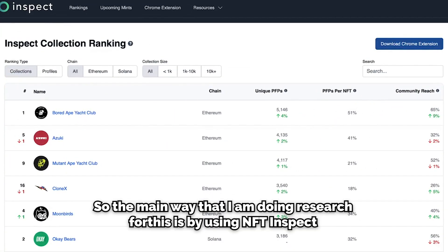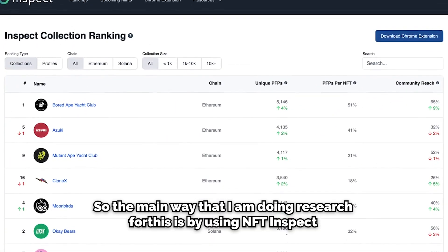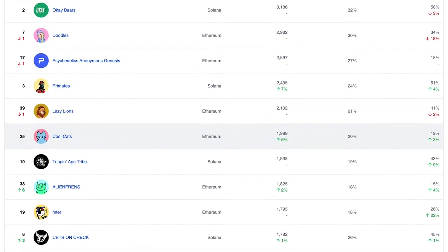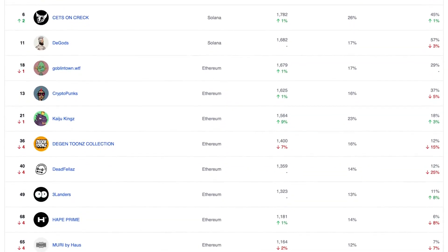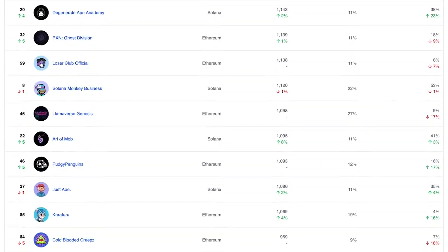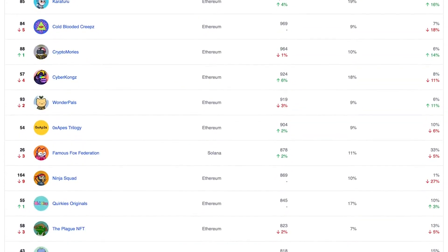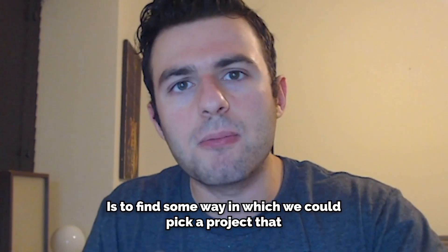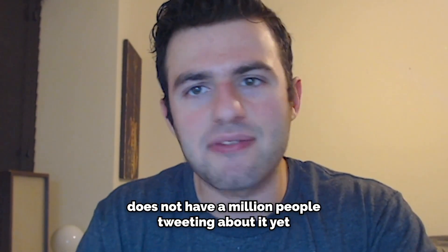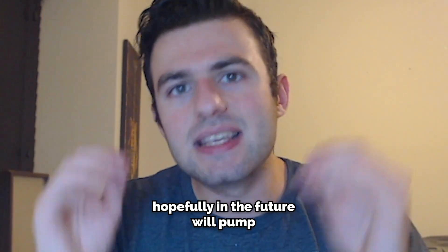This is not financial advice, just my personal opinion. The main way I'm doing research is by using NFT Inspect, which is a website where you can check all the different profile pictures for each NFT, how many profile pictures are in existence per NFT, an overall ranking of community reach, and so much more. Our goal is to find a project that doesn't have a million people tweeting about it yet but hopefully will pump in the future.